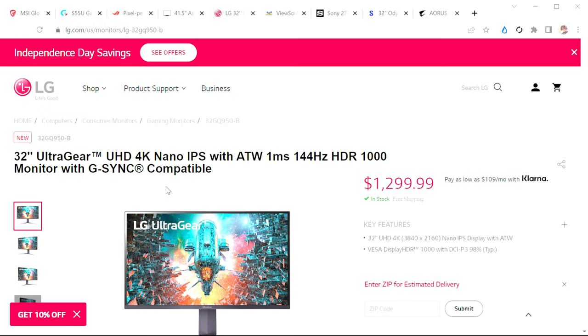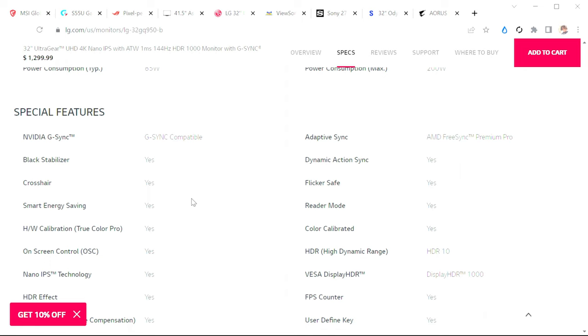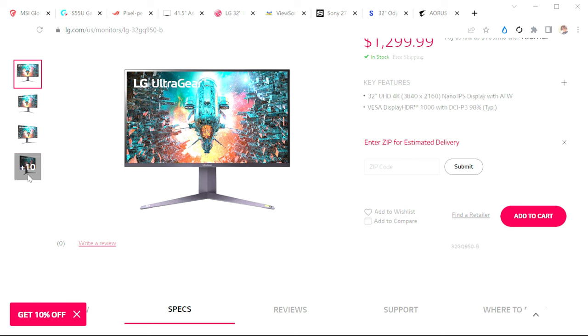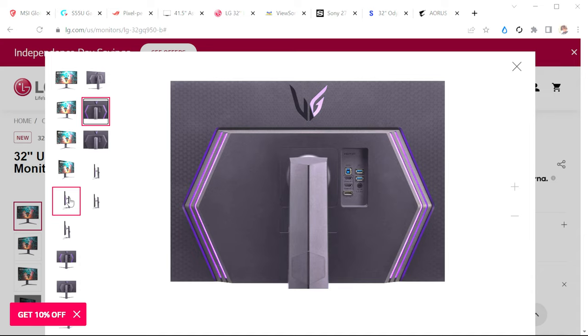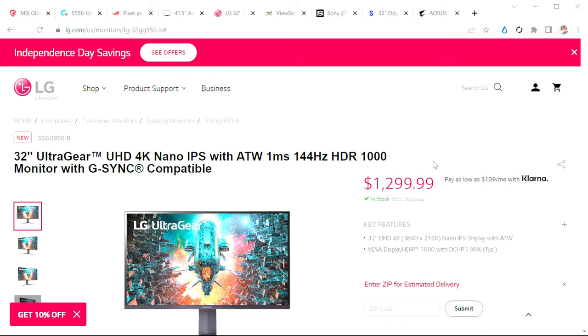Moving into monitors that have actually just released, there's one that kind of went under the radar: the LG 32GQ950B. This is a 4K 144Hz HDR1000-certified monitor with a 10-bit panel. It has HDMI 2.1 and 2.0, G-Sync, ALLM, VRR, and HDR10, with RGB on the back — a very subtle RGB in a 32-inch variant. At $1,299, it's kind of that sweet spot but a bit expensive for what you can find on the market, which is why I think this one is going under the radar.